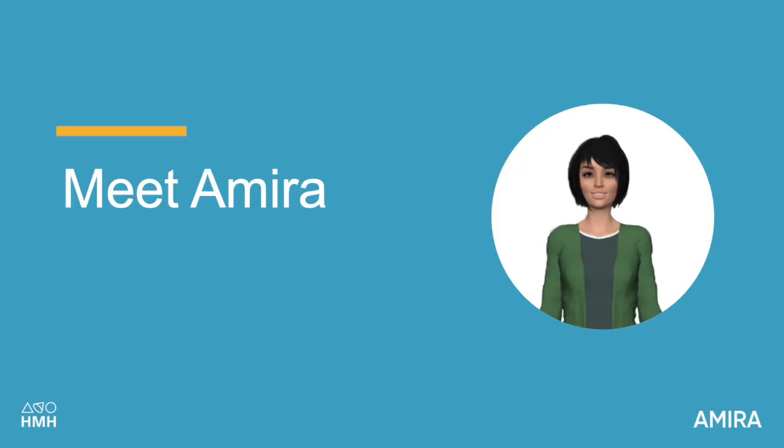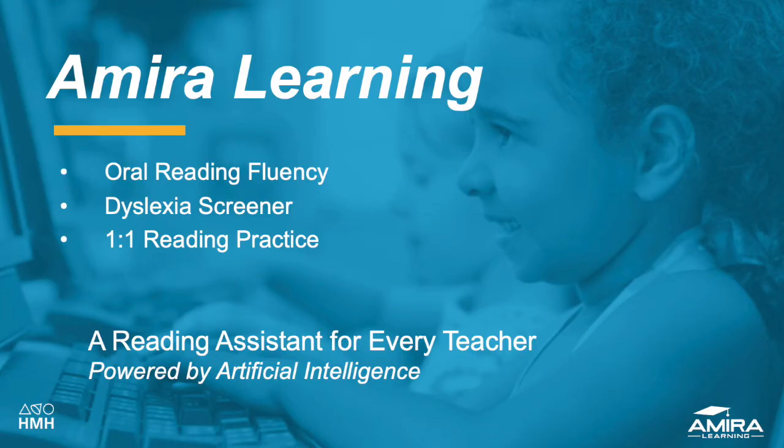Let's start by introducing you to Amira. Amira is your reading assistant, powered by artificial intelligence. Amira is able to conduct oral reading fluency assessments, dyslexia screeners, as well as provide one-to-one reading practice. You can imagine the impact this will have in your classroom, where every single student will have their own reading teacher.